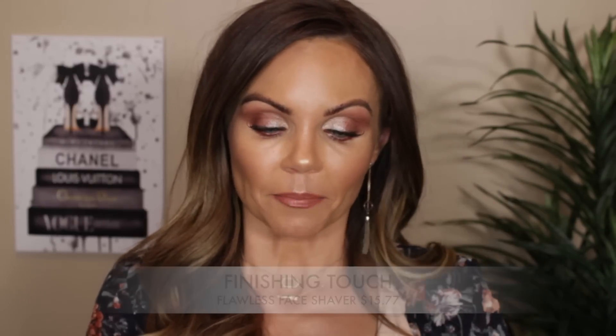I do shave my face once a week. I use a straight face razor — you get three of them for a couple of dollars on Amazon — and it works as an exfoliator too. My makeup just applies so much better when I shave my face; you will never go back. I also love the Flawless electric face shaver — it works just like a man's electric shaver and it's fantastic. Both are really good options.